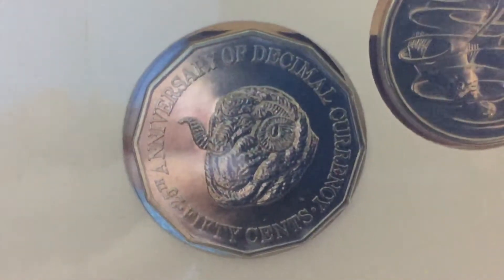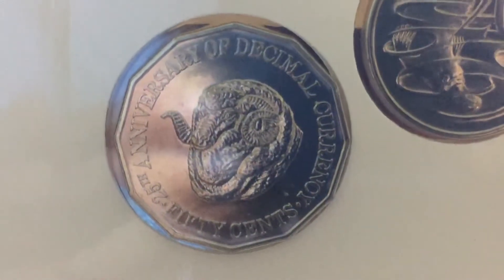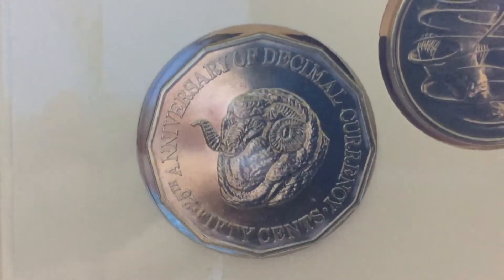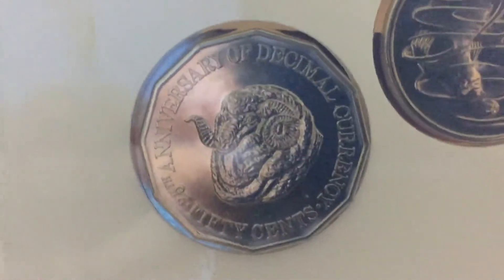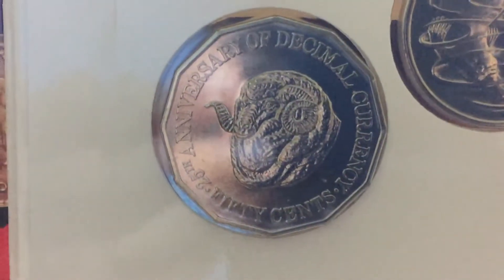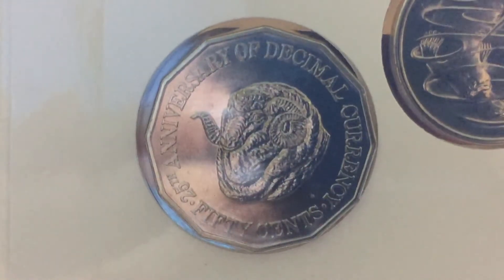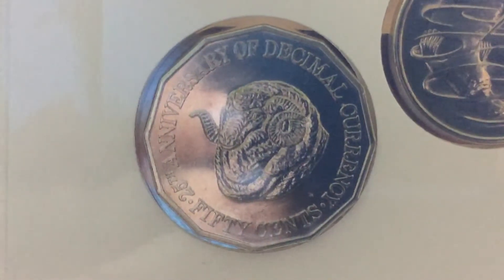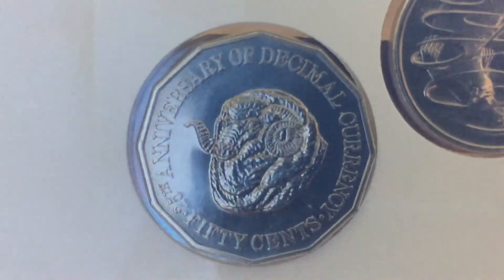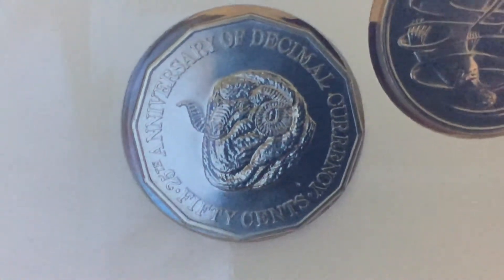There is also a proof set, somewhere in the $50,000 range. These were also released individually in commemorative sets — I remember one that featured this coin alongside the 50 cents. If I get it, I'll show you.